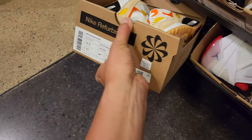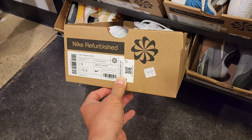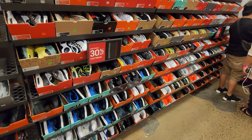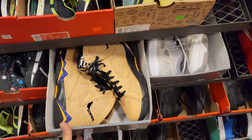Air Max 90s right here, size 8.5, $84. Jordan 37, $93. Going to check out the regular clearance section — you do get 30% off the back wall.